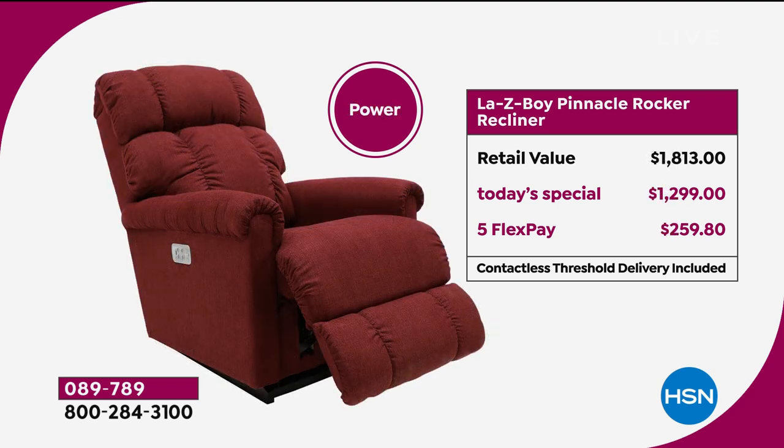For the power version, you'd normally look at a retail price of $1,813. Our today's special price — a market low — is $1,299, on five flex pay of less than $260.